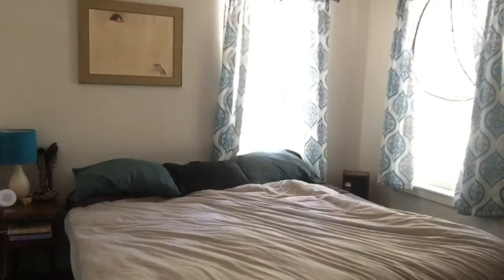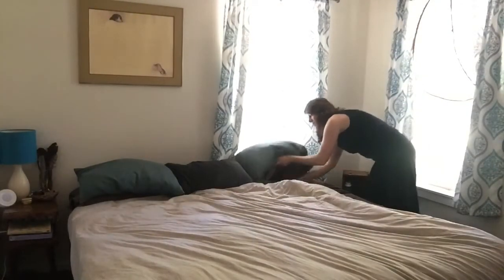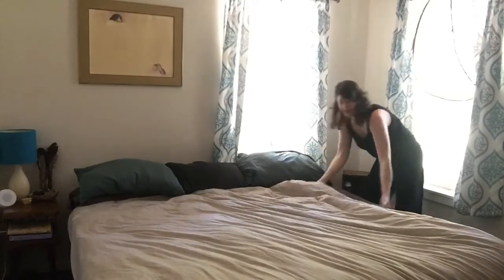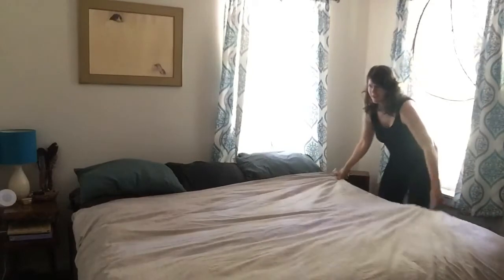I have to check the other side. Sheet goes under and the comforter. Pull it tight.